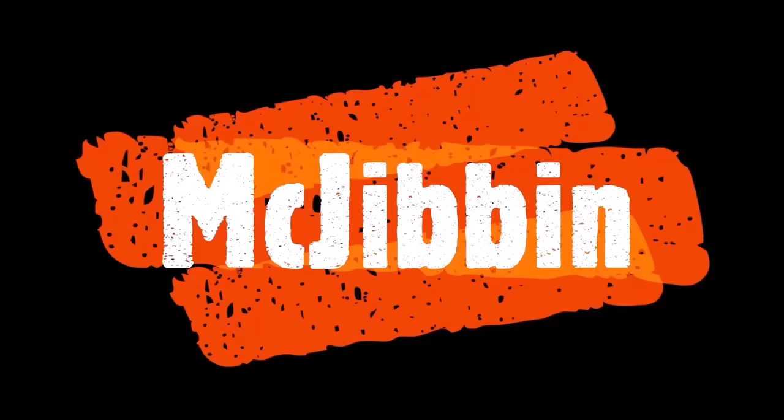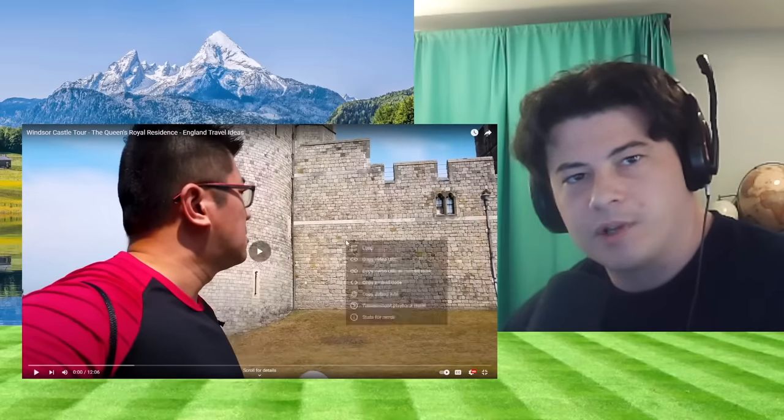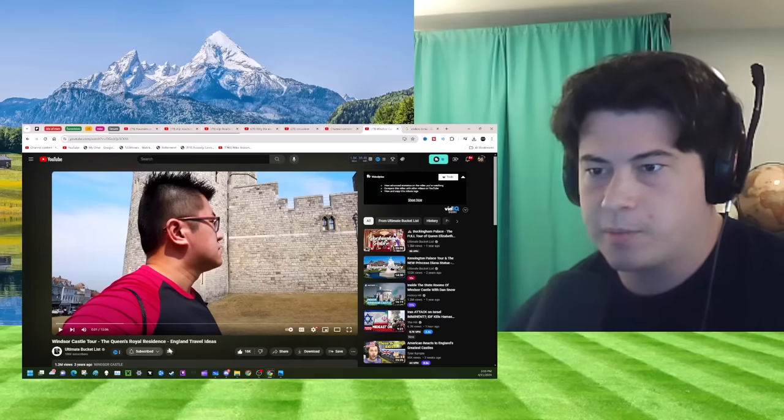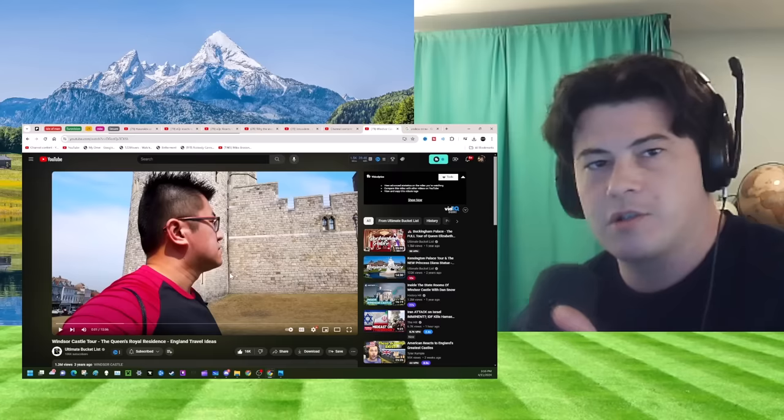Yeah, I'll react to that, sure. Hey guys, I love castle videos, they're amazing. Windsor Castle Tour — preemptive like, subscribed — ultimate bucket list, the Queen's World Residence. Let's learn, shall we?